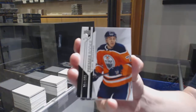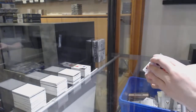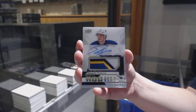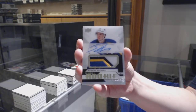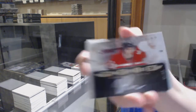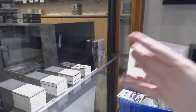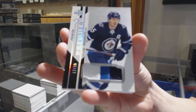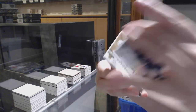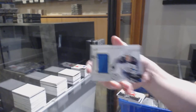We've got number 299 rookie for Edmonton, Evan Bouchard. Number 199 base for Toronto, Auston Matthews. Four-colour rookie patch auto number 249 for the St. Louis Blues, Robert Thomas. Premier Signatures number 99 of Drake Batherson for the Ottawa Senators. Base patch number 25 for the Winnipeg Jets, Mark Scheifele. Rookie jersey of Dominic Cahoon for Chicago, and a Premier Swatches jersey of Scheifele for Winnipeg.